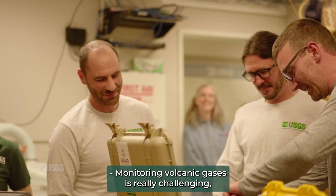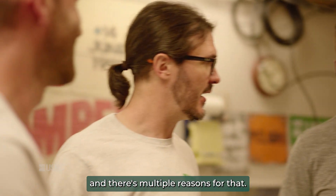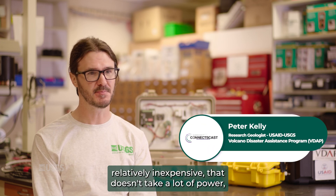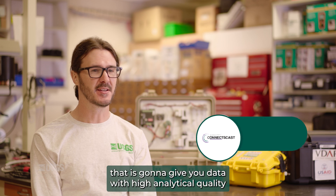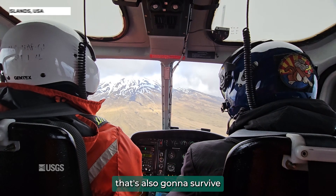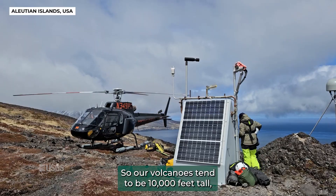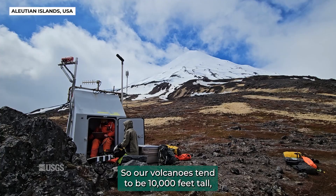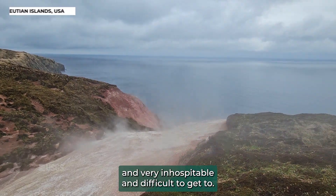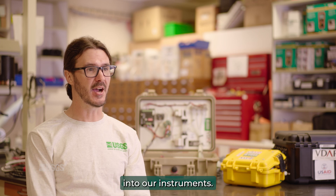Monitoring volcanic gases is really challenging for multiple reasons. The goal is to have something that's small, relatively inexpensive, that doesn't take a lot of power, that gives you data with high analytical quality, and that's also going to survive in some of the harshest environments on earth. Our volcanoes tend to be 10,000 feet tall, covered in snow and ice, and very inhospitable and difficult to get to.